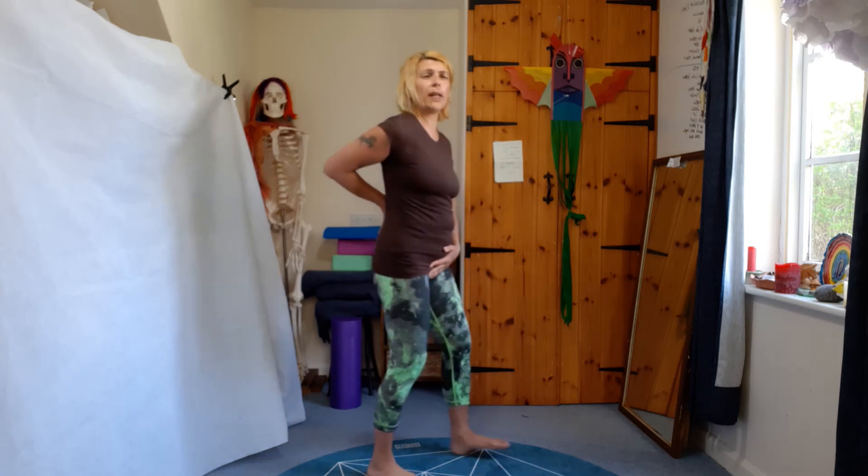Now we're going to do pelvis circles. Legs apart a little bit, bend your knees slightly, and think about being a belly dancer — just circling your hips. Get the whole pelvis moving independently of your back. Your torso shouldn't be moving — imagine you've got two drinks on your shoulders that you want to keep safe. You can go back the other way too. This is great if you get a lot of lower back pain — mobilizing your pelvis will help release and relieve some of that pain.